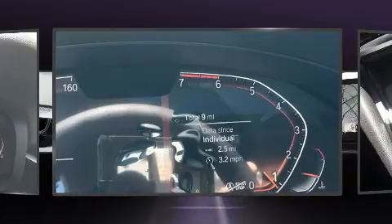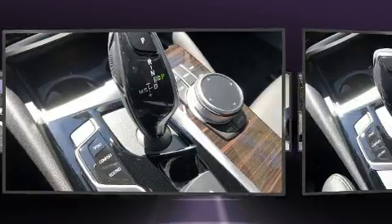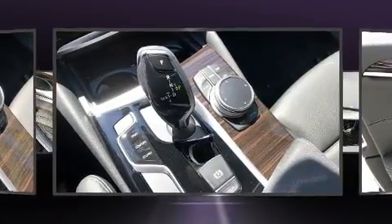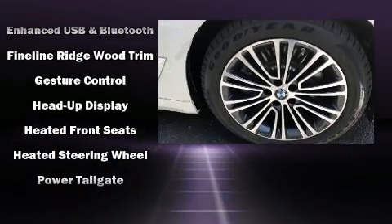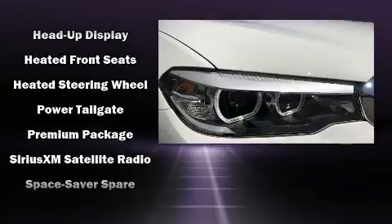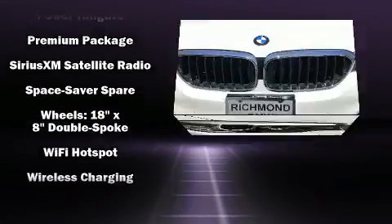BMW also prioritized safety and security with features such as dual front impact airbags, front side impact airbags, traction control, brake assist, ignition disabling, an emergency communication system, and four-wheel disc brakes with ABS. This car was designed with safety in mind, allowing you to drive with even greater assurance.